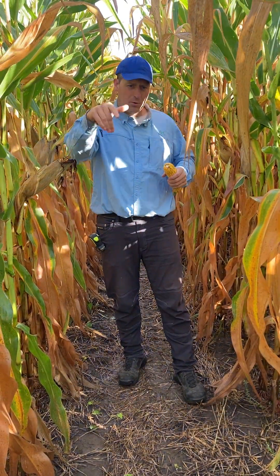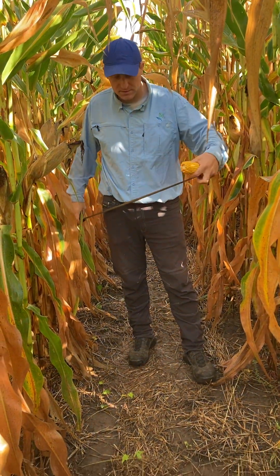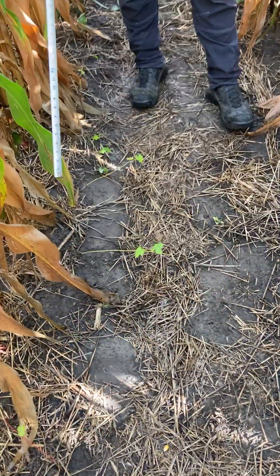We can see up and down the corn row so much better. As we were walking out to our video spot, we could actually see a bunch more species, so we've got more to look at today — just because the corn is opening up more.